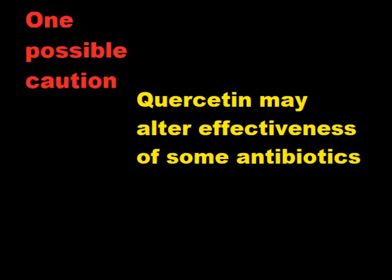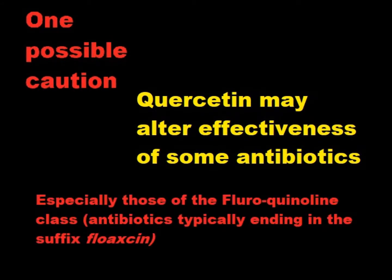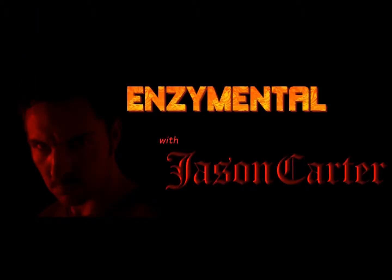One general caution about quercetin is that, even though it's generally very safe and doesn't have side effects, it may alter the effectiveness of antibiotics — especially those of the fluoroquinolone class, which usually end in the suffix '-floxacin' — because quercetin actually binds to the bacterial site at which the antibiotic acts. For women, quercetin may raise estradiol levels, but beyond that, quercetin consumption is safe and effective.